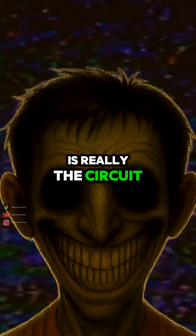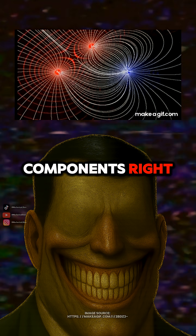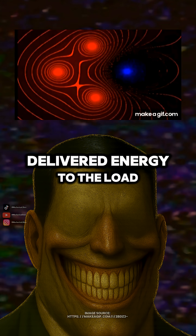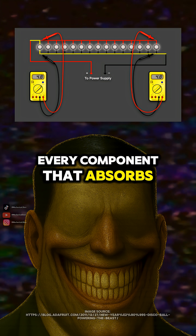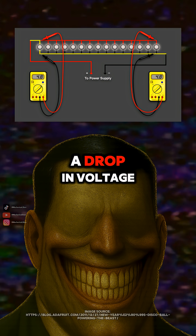So the voltage drop is really the circuit losing energy as the EM wave interacts with components? Right. Not because the electrons ran out of steam, but because the fields delivered energy to the load. Every component that absorbs power causes the wave to weaken, and that weakening shows up as a drop in voltage.